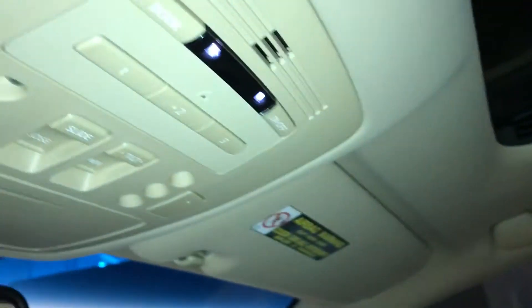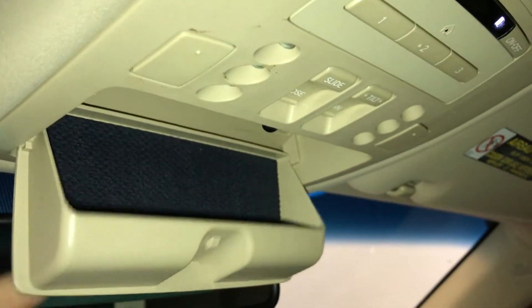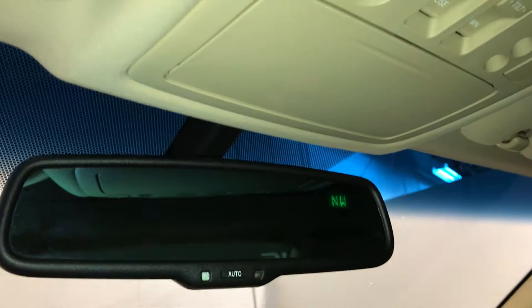Overhead, you have three integrated garage door openers, sunglass holder, and auto-dimming rearview mirror with compass.